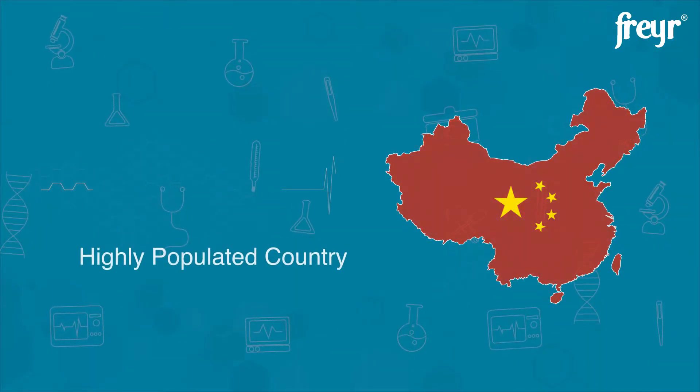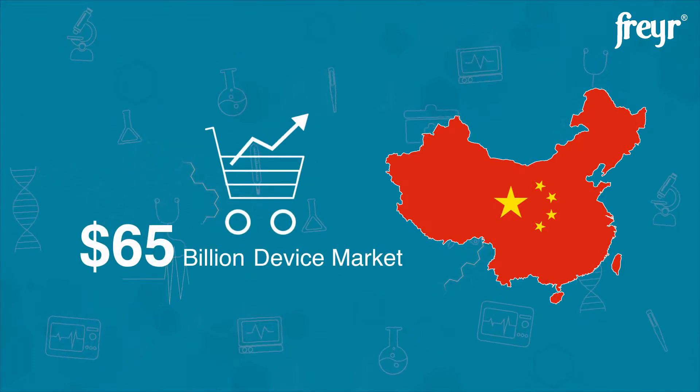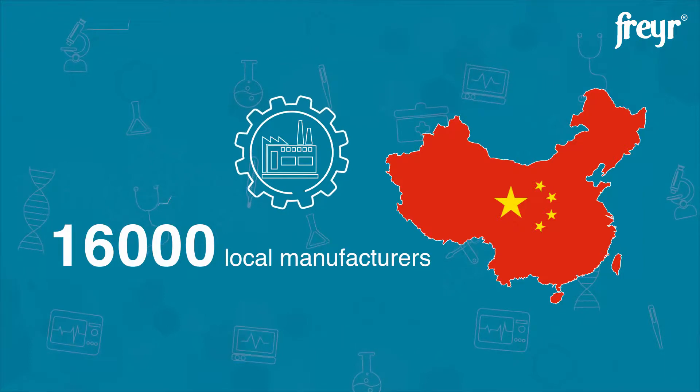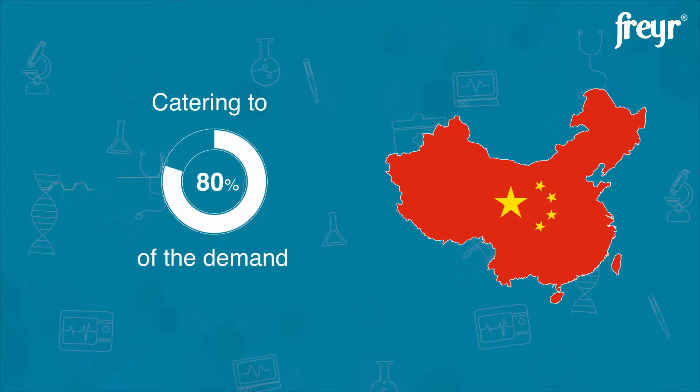Being the world's largest populated country, China holds a 65 billion dollar worth of medical device market, wherein 16,000 domestic manufacturers contribute to 80% of low- and middle-intensity medical device demand.